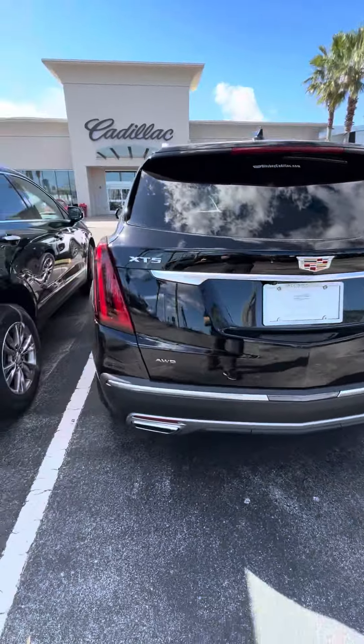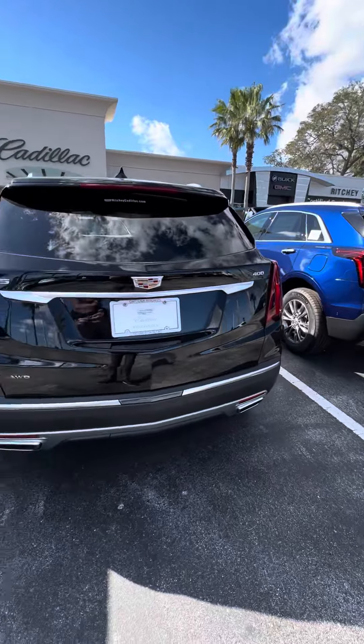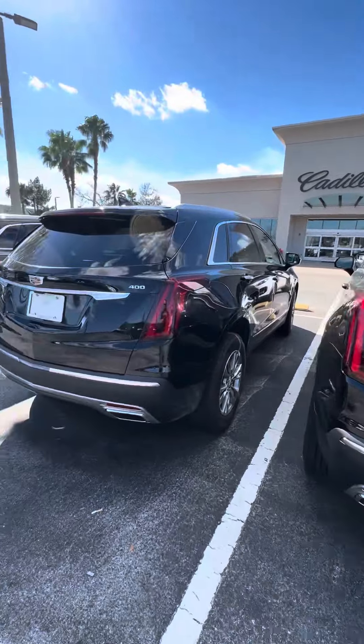This one does have all-wheel drive, which is an option. You have the luxury, premium luxury, and sport models.